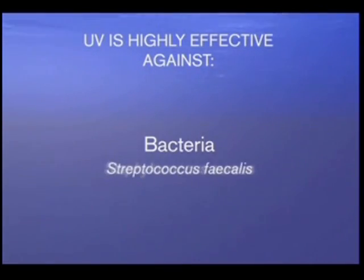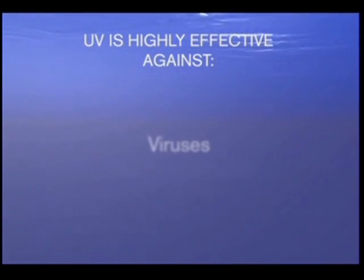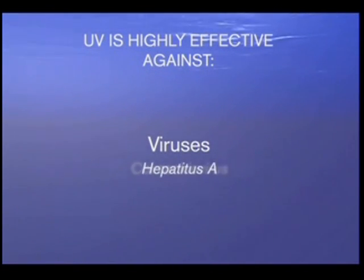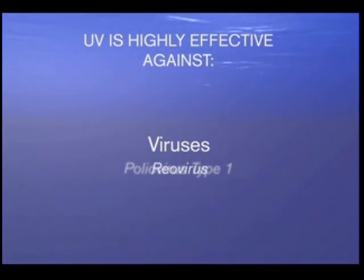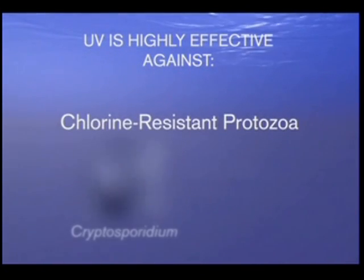UV technology is highly effective against bacteria, including streptococcus and cholera; viruses, including hepatitis A, polio, and rotavirus; and protozoa, including cryptosporidium and giardia.